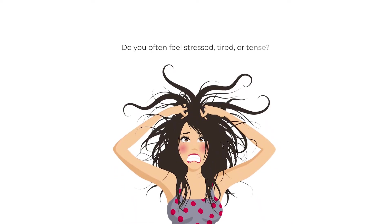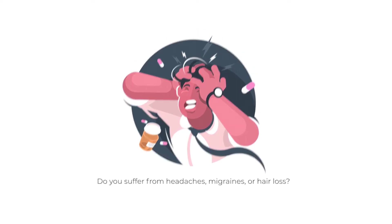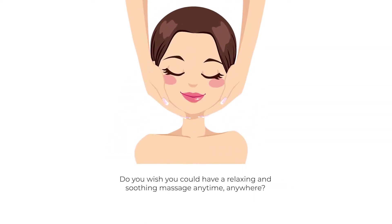Do you often feel stressed, tired, or tense? Do you suffer from headaches, migraines, or hair loss? Do you wish you could have a relaxing and soothing massage anytime, anywhere? If you answered yes to any of these questions, then you need a scalp massager.